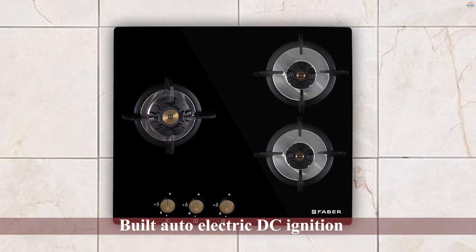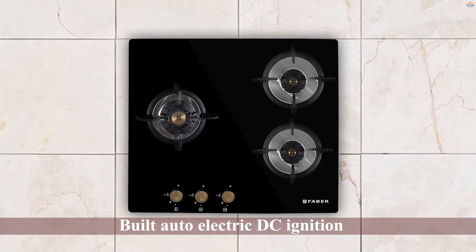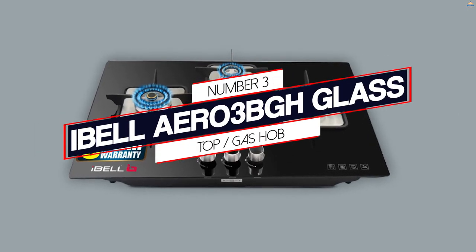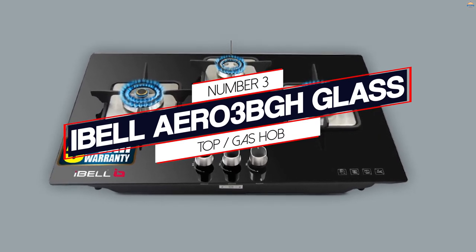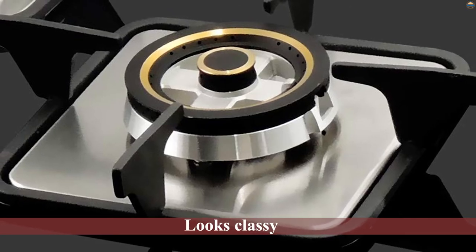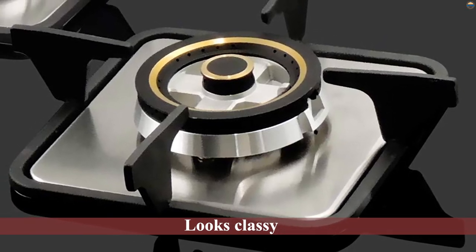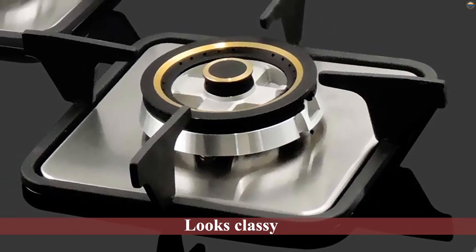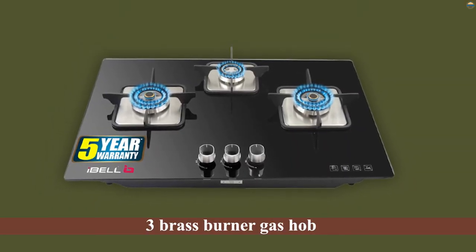It can provide consistent flames, and the perfect-size surfacing can protect the burners from oil splashes. Number three: iBell Aero 3BGH Glass Top Gas Hob. For buyers looking to purchase an affordable and easy-to-maintain gas hob top that looks classy and has all the features essential for Indian home cooking, the iBell 3-burner gas hob top will be a perfect product.